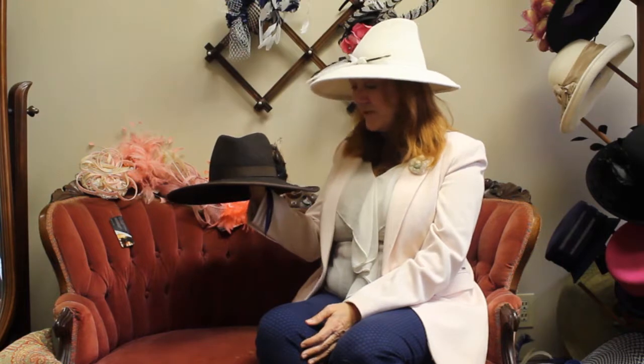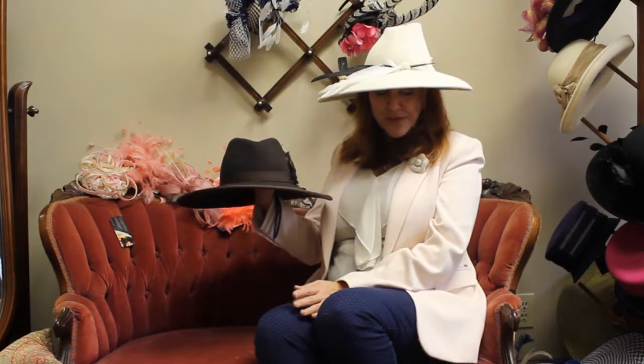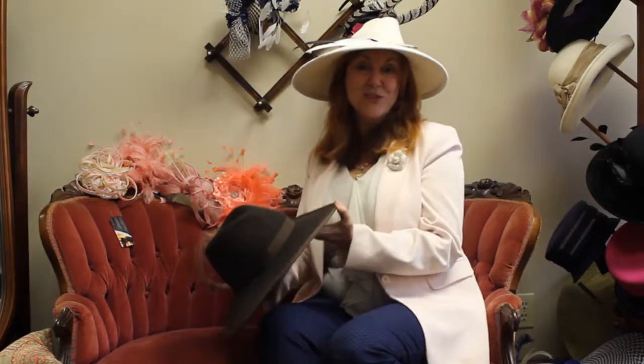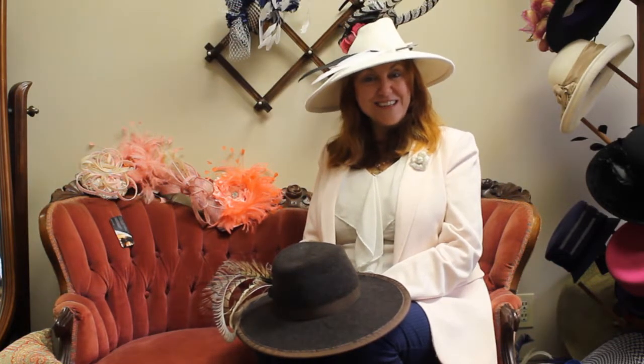So that's a little bit about fall. The browns are very popular, the blues, the muted pinks, the pumpkin, and also the wine. As you all know, everything that we do can be customized. So if you see something you like but would like a different ribbon, trim, or feather, please let us know and we can do that for you. Thanks for watching, and any questions, please write or call and visit our website, hatsandveils.net. Thank you.